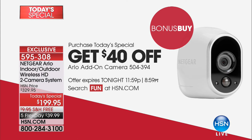Only today, $40 off. So we have that available. It makes the price on that camera $119.95, which is awesome. Which is awesome to add one. But if you want to add two, buy two Today's Special.